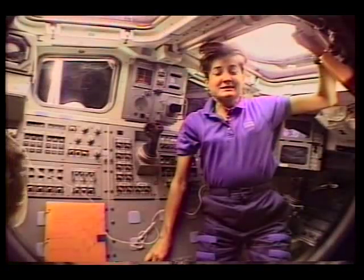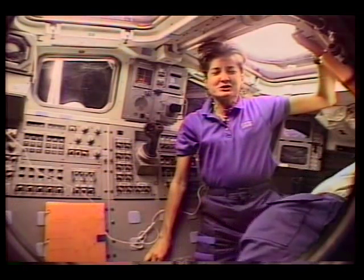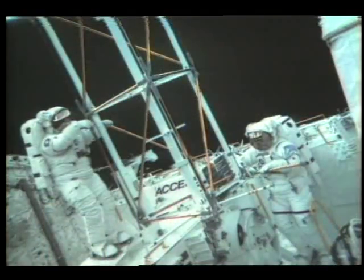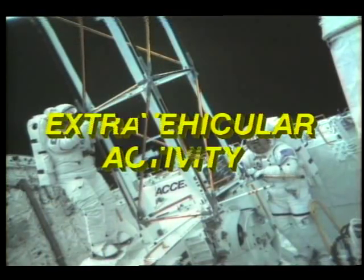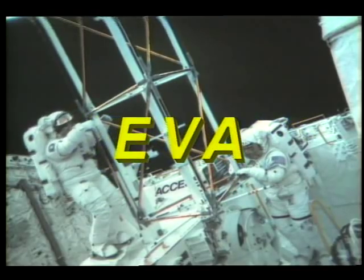We're aboard the space shuttle Atlantis, 280 miles above the Earth. It's a busy time up here right now. Two of our crew members are preparing for one of space travel's most exciting adventures: spacewalking. At NASA, spacewalking is known as extravehicular activity, but most of the time we just call it an EVA.